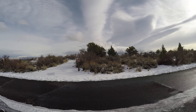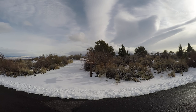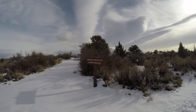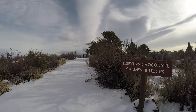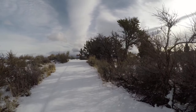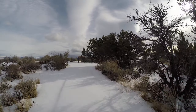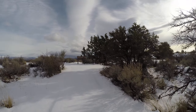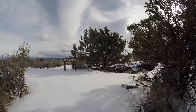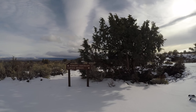I'm at Lava Beds National Monument. It's December 8th, 2016. I'm at the parking for Hopkins Chocolate and Garden Bridges. It's about 11:30 a.m. Notice I got a couple inches of snow last night. I'm the first person to explore this cave today. It's not very busy this time of year, which is kind of sad because this is the time of year when most of the caves are open. There's only a few caves closed for bats hibernating during the summer.